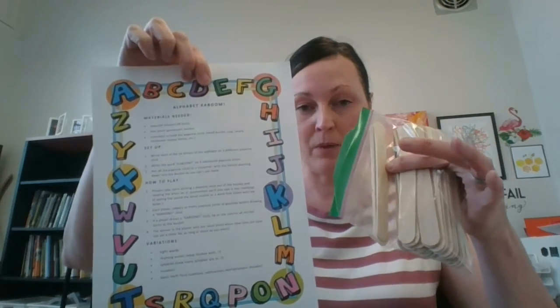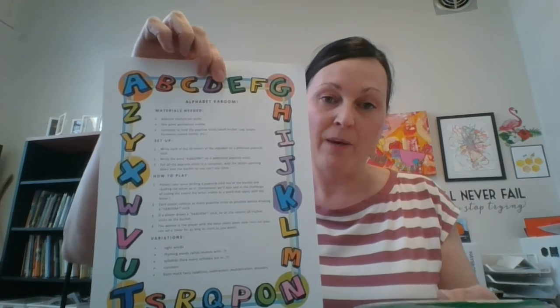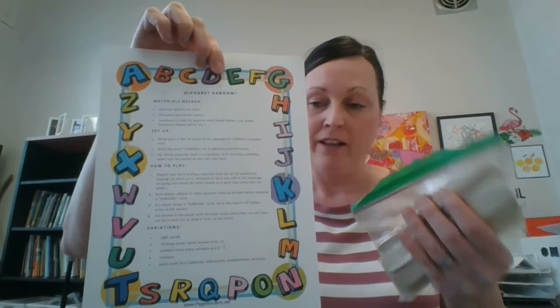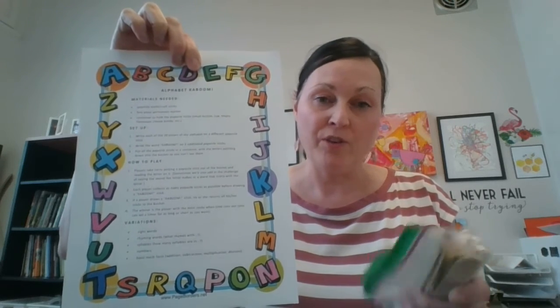Each activity comes with a little explanation, but I thought I'd send a quick video to let you know what they are. In kindergarten, we work on language and communication — that's one of the big things the program of studies focuses on. For that, we've provided a game called Kaboom, and the instructions and supplies are all here. This is a game you can play with your kindergarten student that will help them with their alphabet knowledge, both identifying the letters of the alphabet and the sounds. The instructions are here for you — it's a really fun game that can also be used for many other purposes.